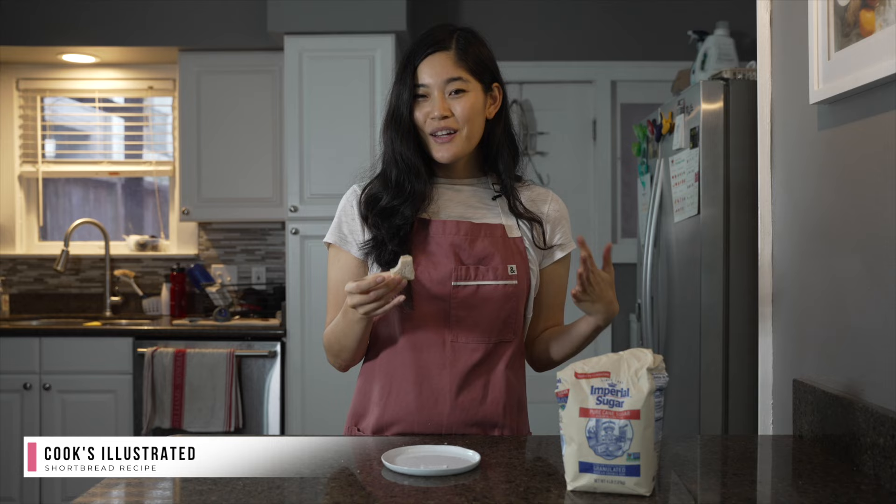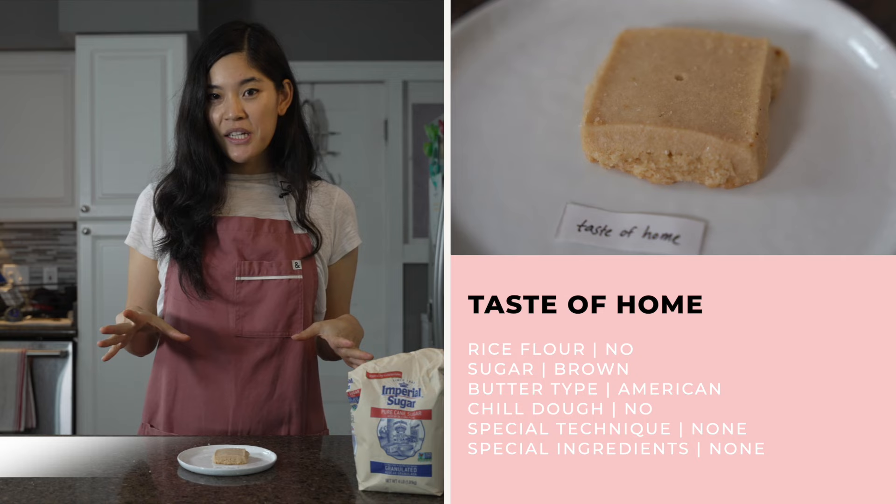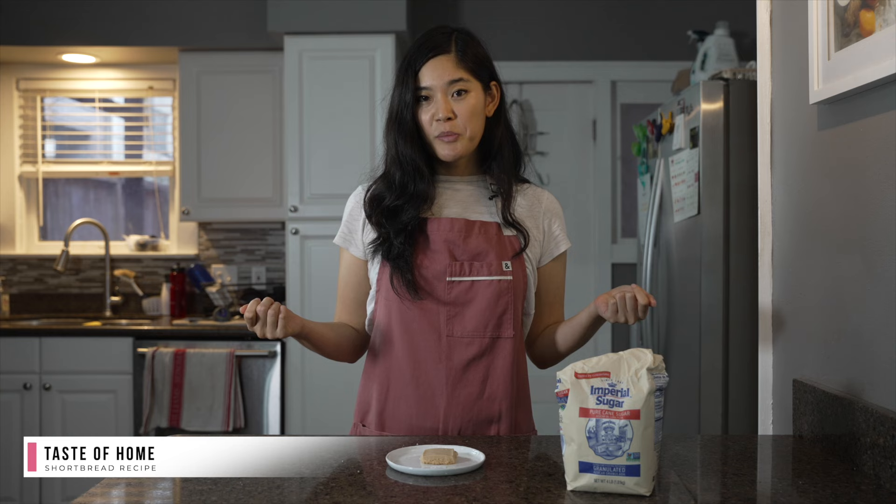This recipe is by Taste of Home. It is the simplest recipe with just three ingredients. It is almost identical to the Food & Wine recipe in terms of the ratio of ingredients, but it's the only recipe to use brown sugar. I was really curious to see how that would play out compared to granulated or powdered sugar. It calls for creamed butter and the roll-out method, which I find a little easier and preferable. I like the flexibility that you can chill it for as little as 30 minutes or up to overnight.